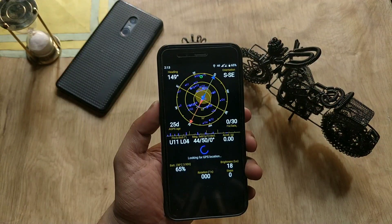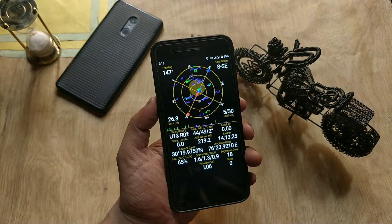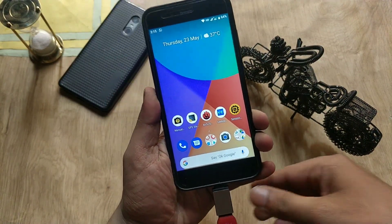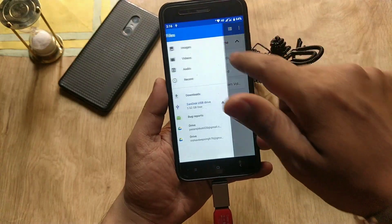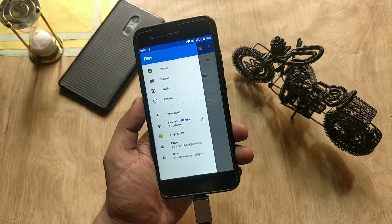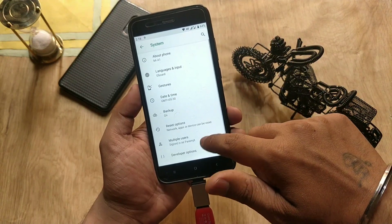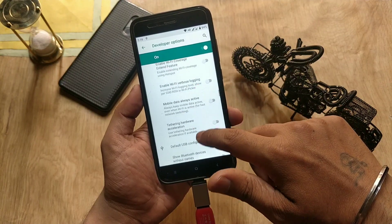Regarding GPS, I tried locking my location and it takes some time, but there are no major issues. However, GPS is a bit slow with this update, similar to the previous build. I also tested USB OTG support — some users reported OTG not working, but I have no issues with it. If you are facing OTG issues, go to system settings, then developer options, go to USB transfer and select file transfer, then check if it is working.